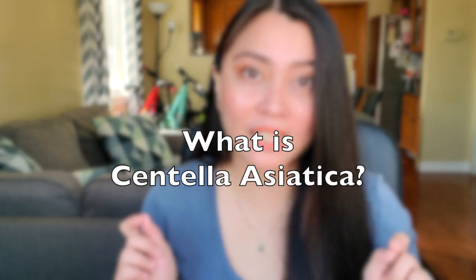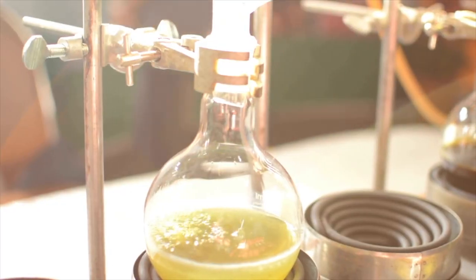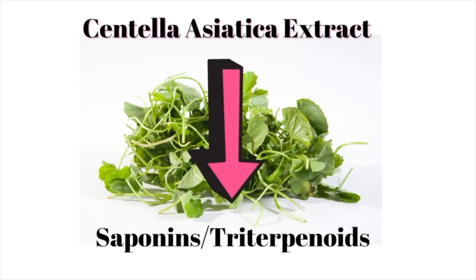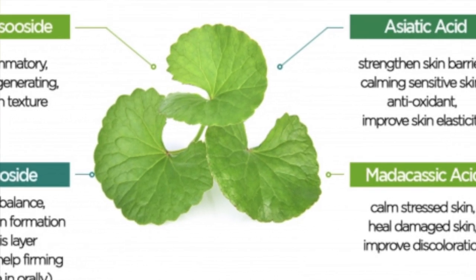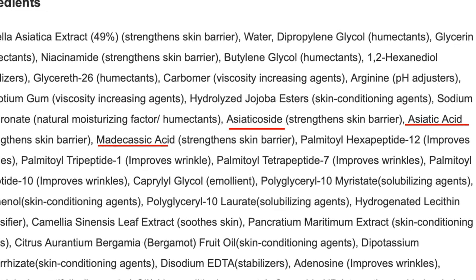But what is centella asiatica? It's an herb that grows in Asia. It was used as a medicinal herb for skin conditions like leprosy, eczema, and varicose ulcers, and for wound healing. In studies, they extracted the centella asiatica leaves and found that it has active ingredients called saponins or triterpenoids, which include madecasoside, madecassic acid, asiaticoside, and asiatic acid.